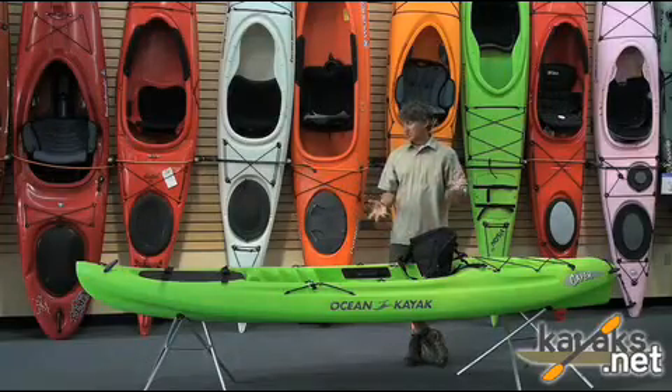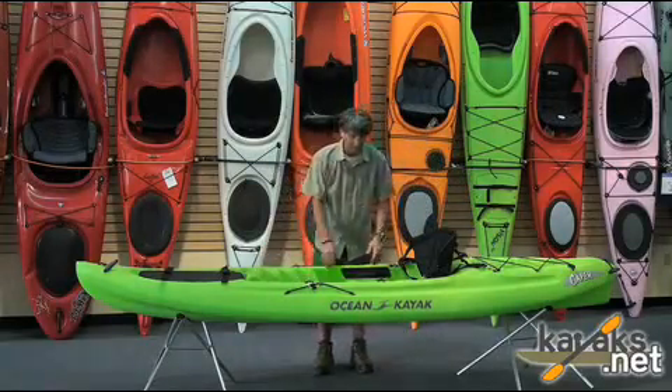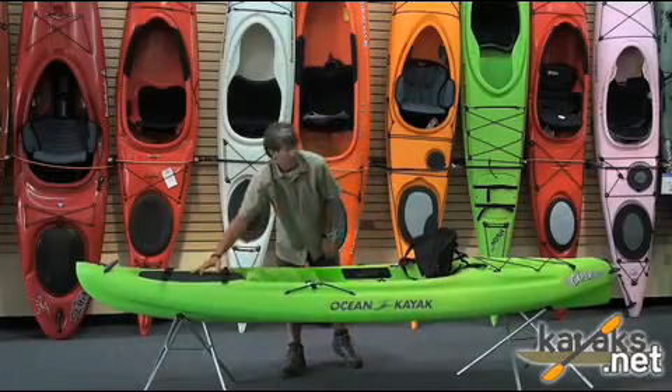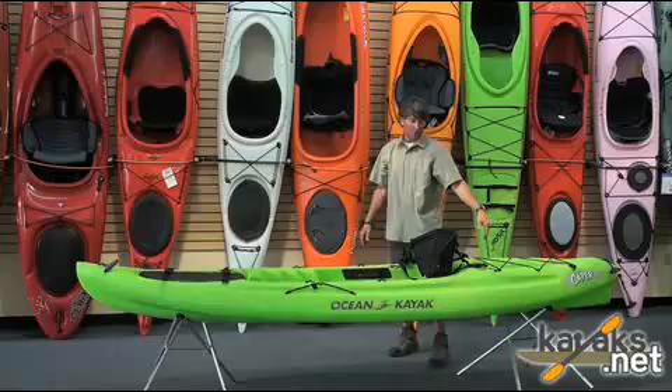It's going to be nice and stable. Several different footwells here for different size people. You have a paddle holder on it. There's a storage hatch up front, and storage in the back with a bungee.